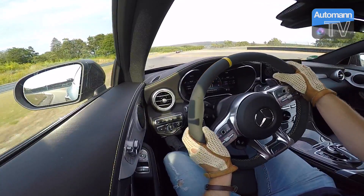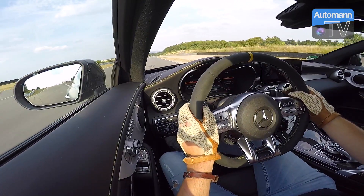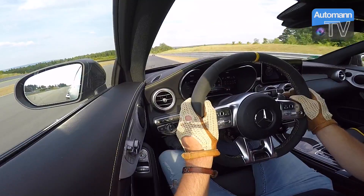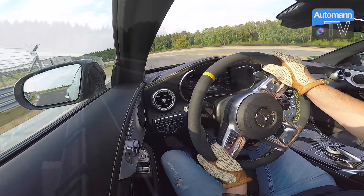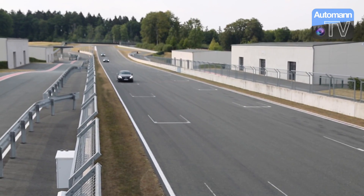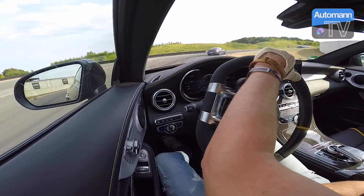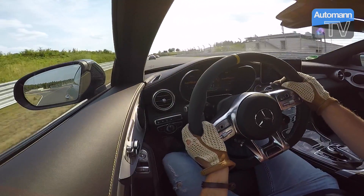Finally we made it onto the racetrack here — Bilsterberg. First time that I'm driving this racetrack, and we will be picking up the speed in the pack with an AMG GTR up front and three C63 S Coupes following that GTR. The brakes are just superb — they have to be in the corners here.